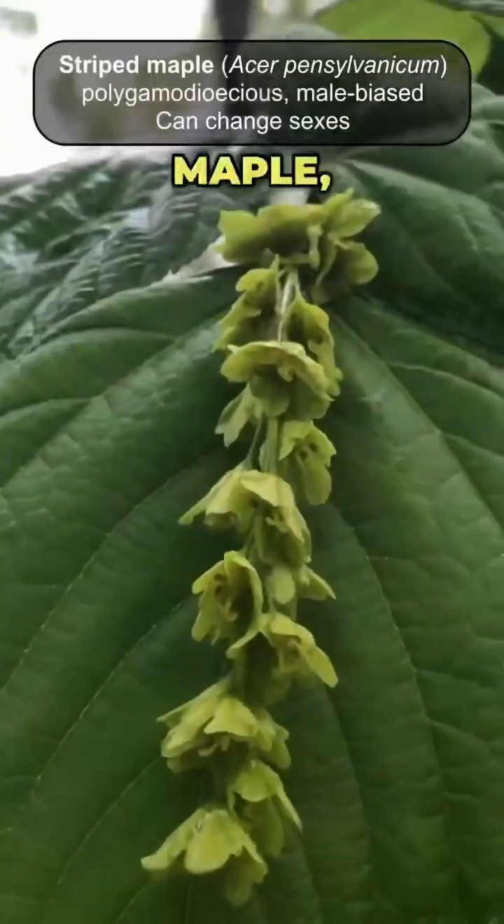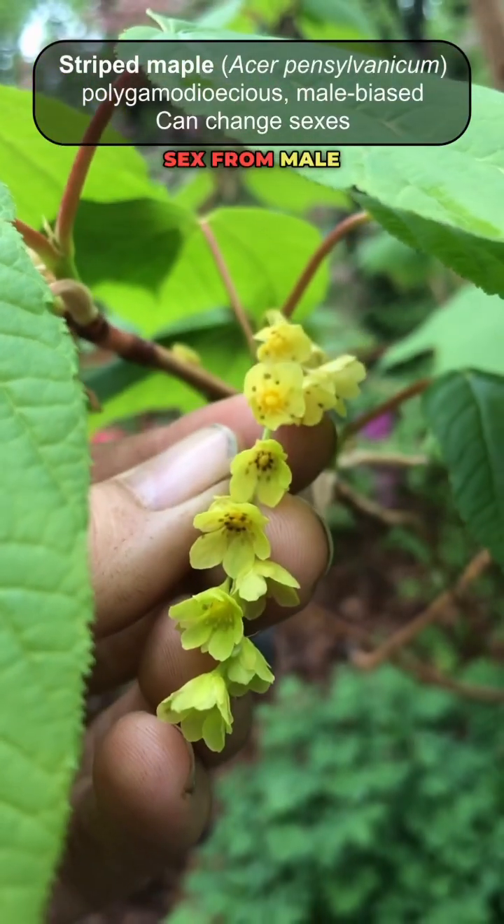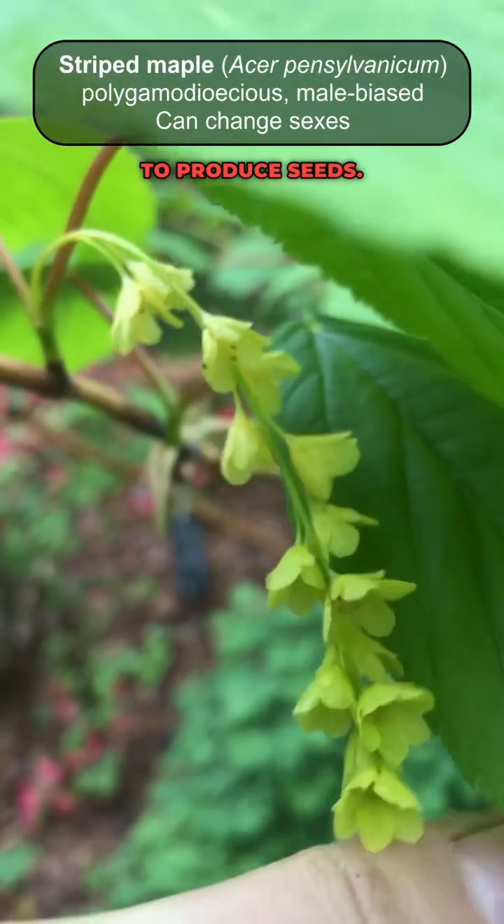And lastly this is striped maple, probably my favorite maple flower. This is a small understory maple, and they can actually change their sex from male to female to produce seeds.